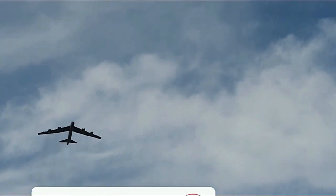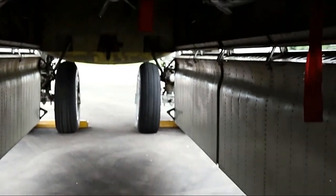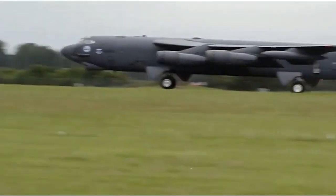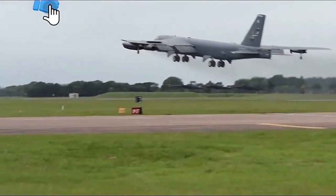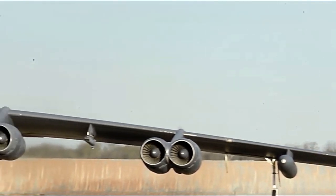One of the most remarkable aspects of the B-52 is its endurance and range. It can carry a massive payload of up to 70,000 pounds of weapons and equipment, including nuclear and conventional bombs, missiles, and precision-guided munitions. With in-flight refueling capabilities, the B-52 can cover intercontinental distances, allowing it to project its power globally and making it an indispensable asset in long-range strike missions.